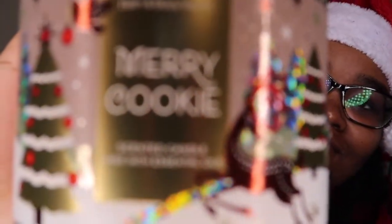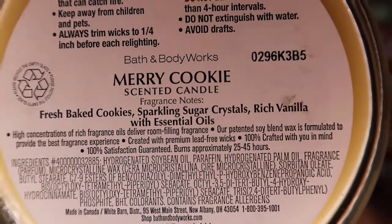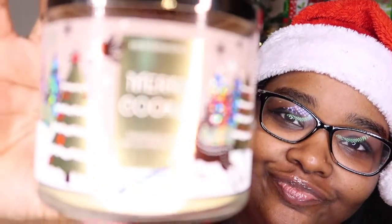The next one is Merry Cookie. This one is fresh baked cookies, sparkling sugar crystals, rich vanilla. This candle smells so good. It really does smell like fresh baked cookies or like cake batter. So if you like those type of scents, this would be a good candle for you. Merry Cookie.